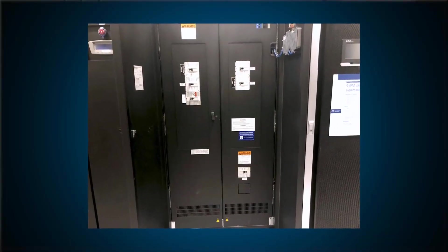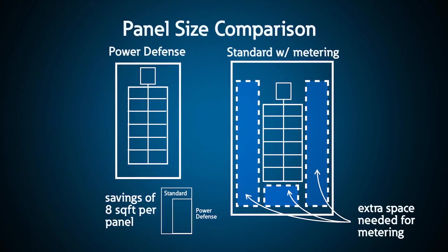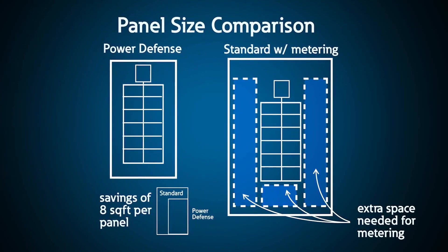One Eaton molded case circuit breaker user builds distribution panels for data centers, where each branch breaker was equipped with CTs and wiring leading to a meter. Using Power Defense with PXR trip units, they saved eight square feet in each panel by eliminating the need for these external components.